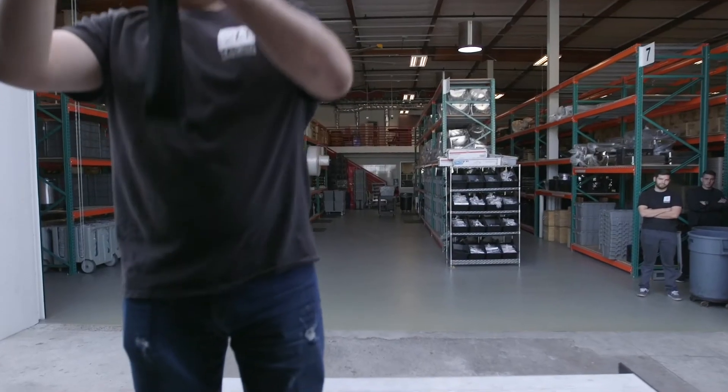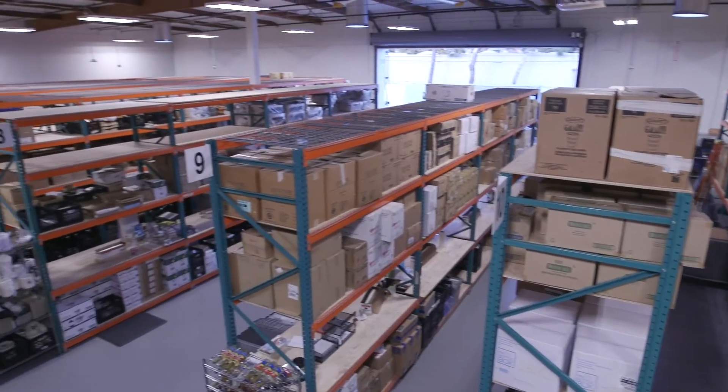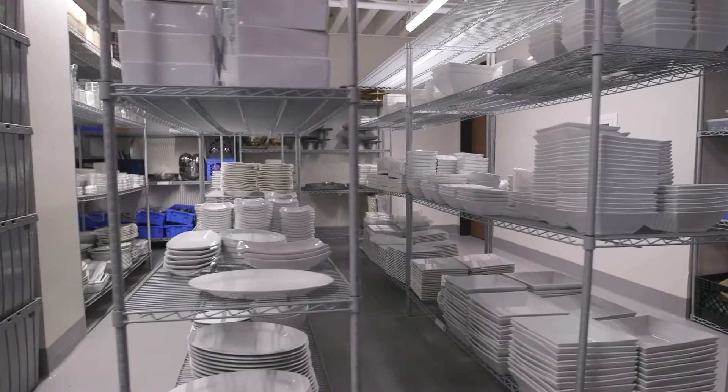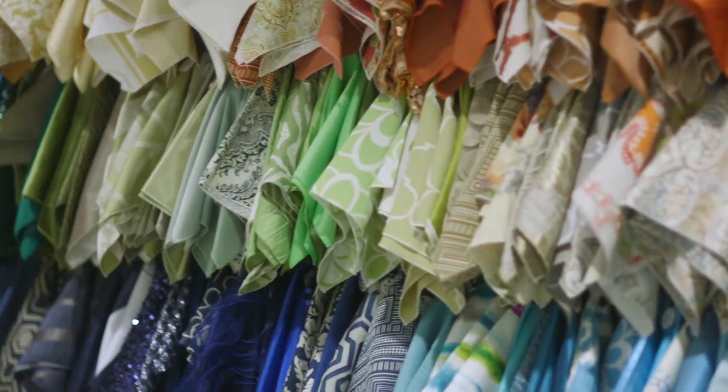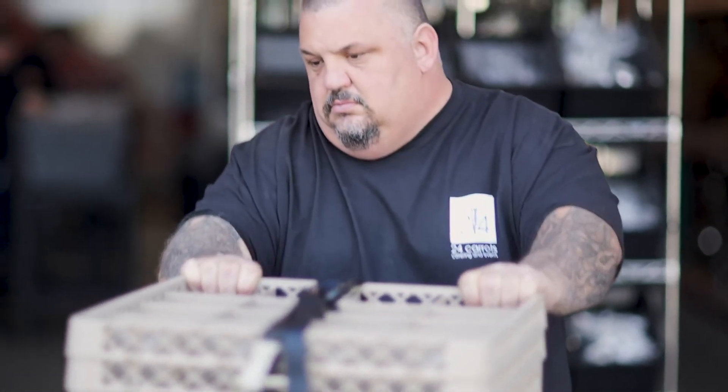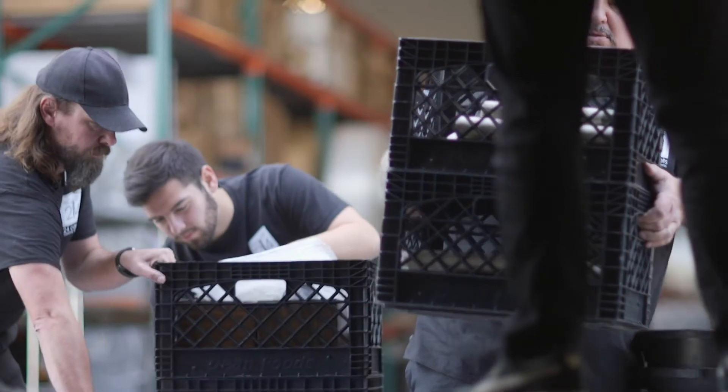So right now we're in our operations department. It's the other half of our behind the scenes, and we're so proud to house amazing in-house rentals — tables, chairs, china glassware, flatware, even linens. Each fork is meticulously polished, prepped, and packed in this warehouse to go out onto our special events. And we're proud that our clients know that we have it handled.